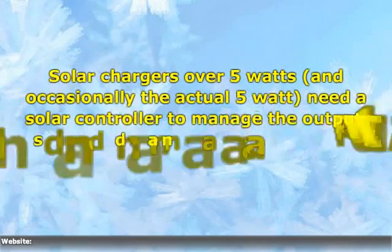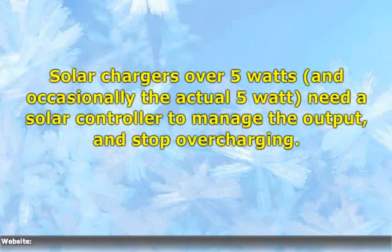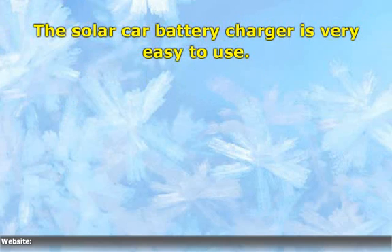Solar chargers over 5 watts, and occasionally the actual 5 watt, need a solar controller to manage the output and stop overcharging. The solar car battery charger is very easy to use.